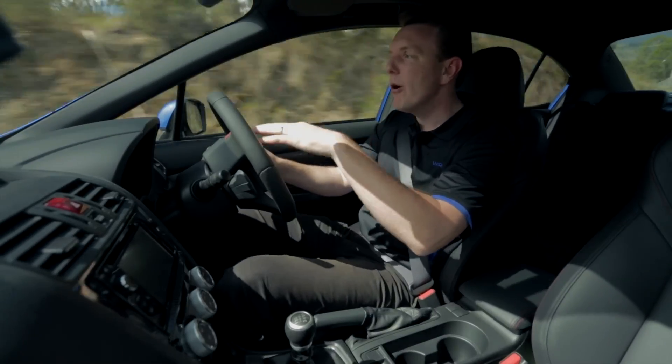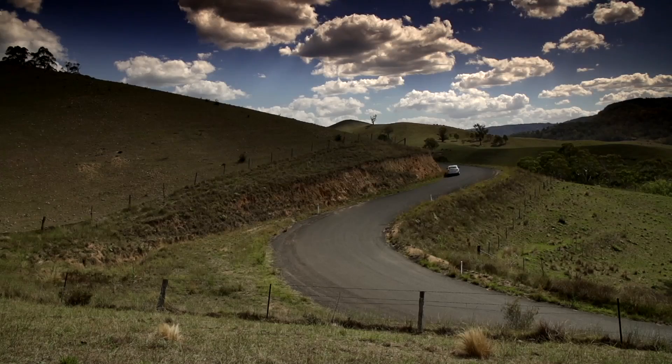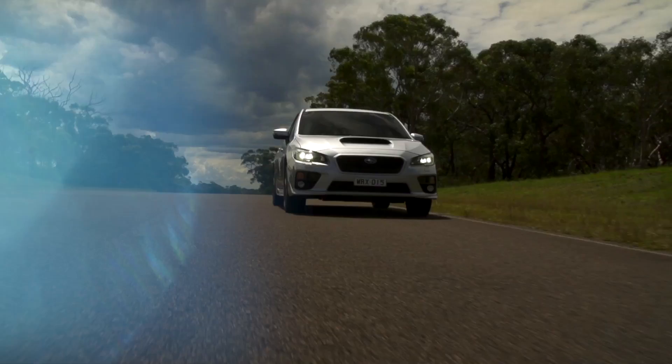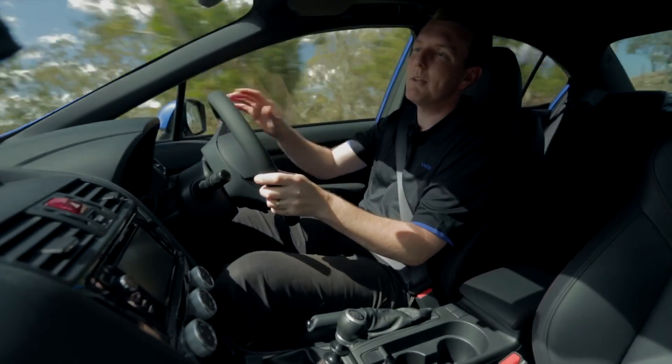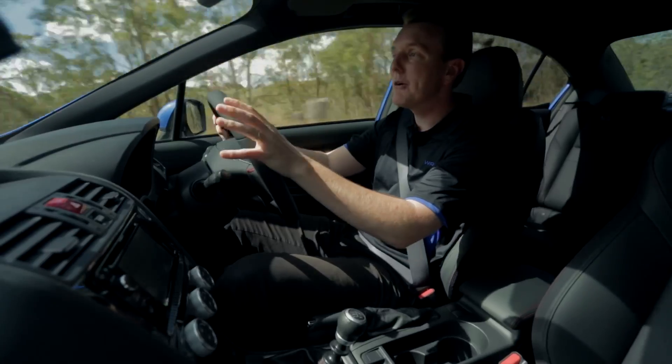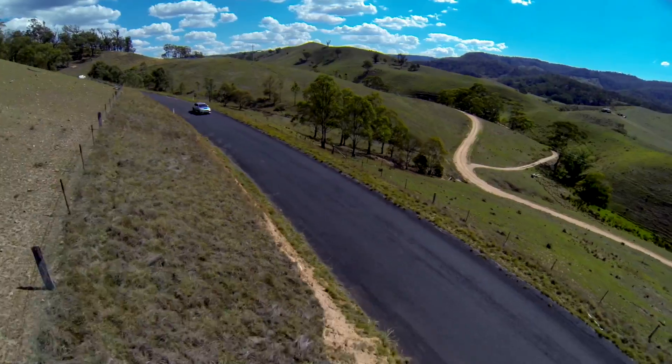I've got the Boxer engine sitting low in the front engine bay — that means balance. It means the car feels beautiful on the road, with the symmetrical all-wheel drive train. So everything's working to make me, the driver, feel comfortable, take advantage of the power and torque, and just enjoy the drive. Perfect.